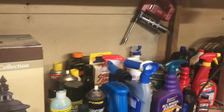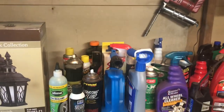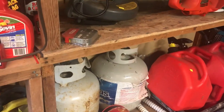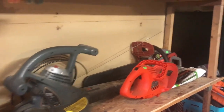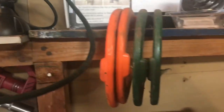Here's some cleaning supplies and different things for automobiles. You need a gas tank? You've got one right here — several, actually. A couple propane tanks. Yard items here, power items for your yard: blowers, hedge trimmer, chainsaw, all kinds of good things. How about some horseshoes? There you go.